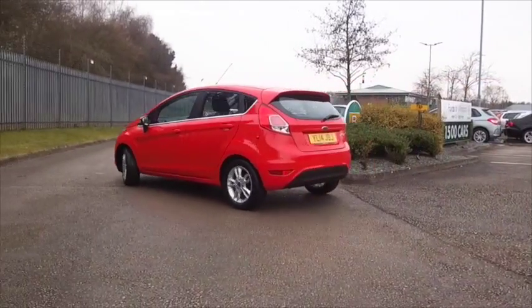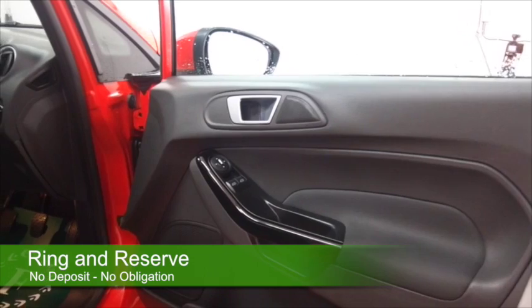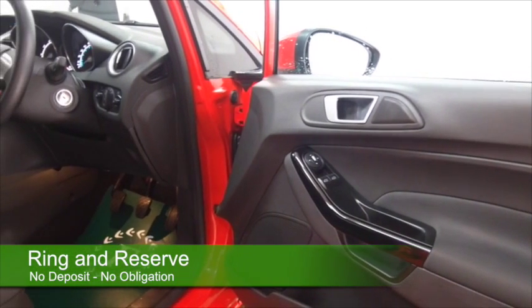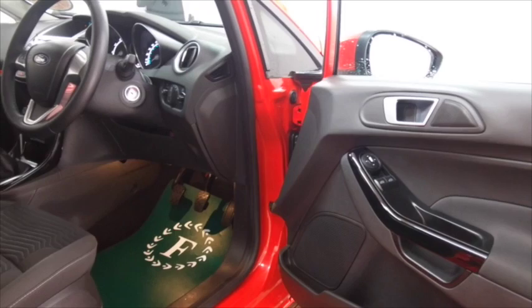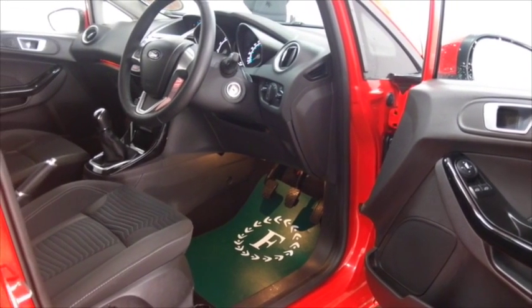The 1.25 petrol I think is a great little performer as well, and it returns about 54mpg combined, so good running costs. You've got five doors so easy to get in and out of, and a cloth interior.